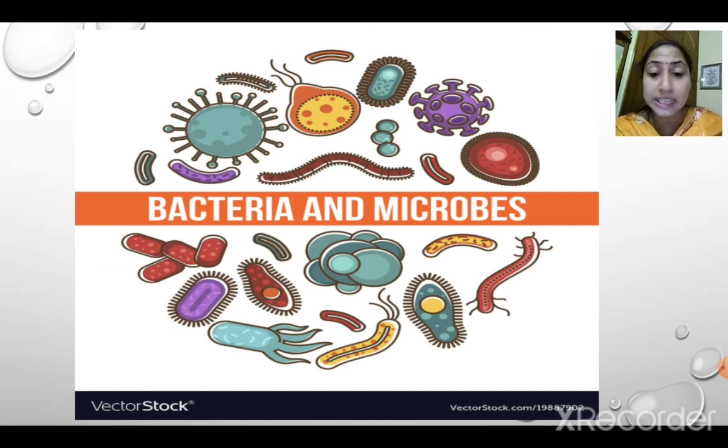But not all microbes are bad — some are useful. Bacteria and fungi help in digestion and in turning milk into curd. Fungi is used in making bread and cake, and is also used in medicines. One fungi you eat is mushroom. So some microbes are useful to us.